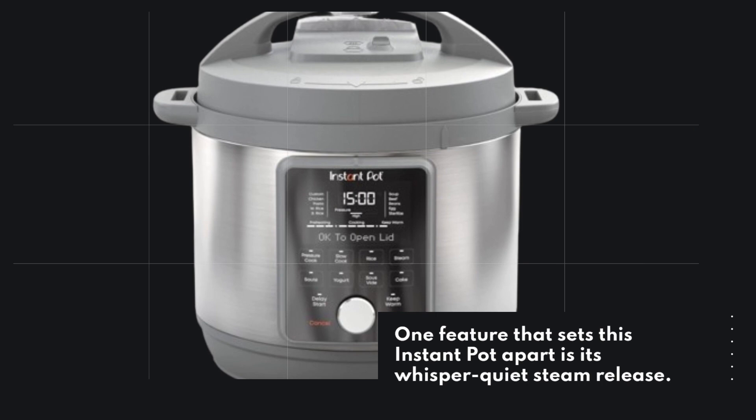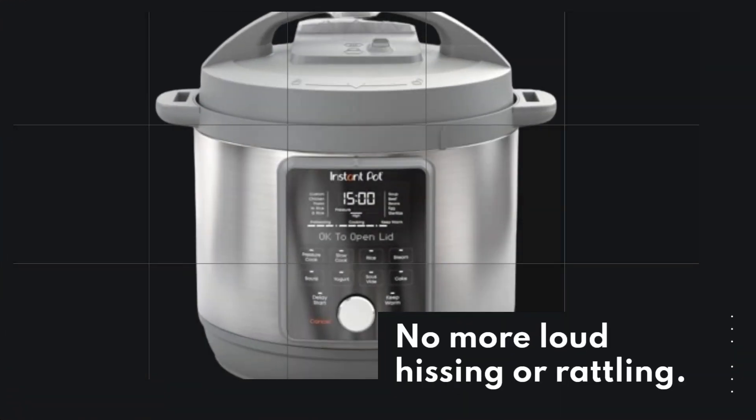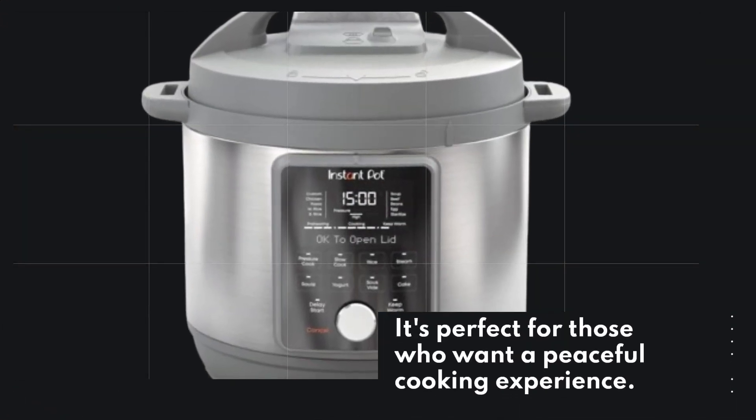One feature that sets this Instant Pot apart is its whisper-quiet steam release. No more loud hissing or rattling — it's perfect for those who want a peaceful cooking experience.